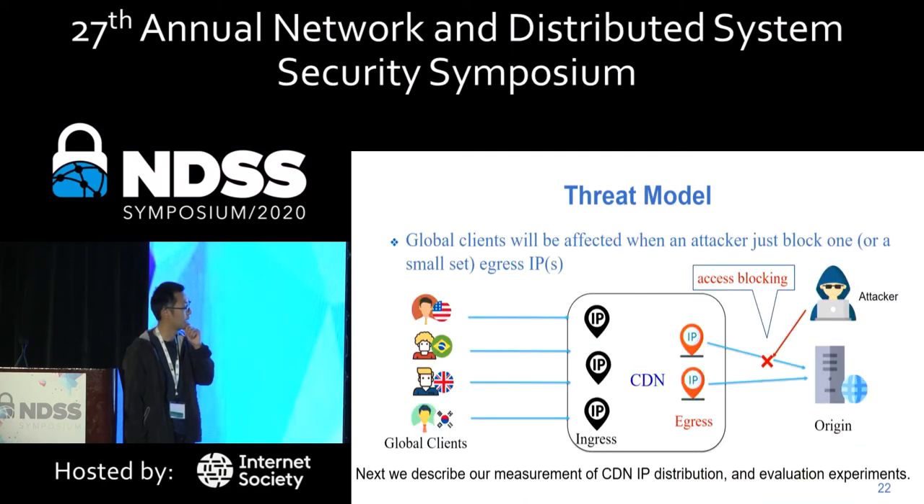The problem is that an attacker only needs to block one or a small set of egress IP addresses to affect global requests to a website. To evaluate this attack, we first measured the CDN IP distribution and then performed real-world experiments to demonstrate its practicality.